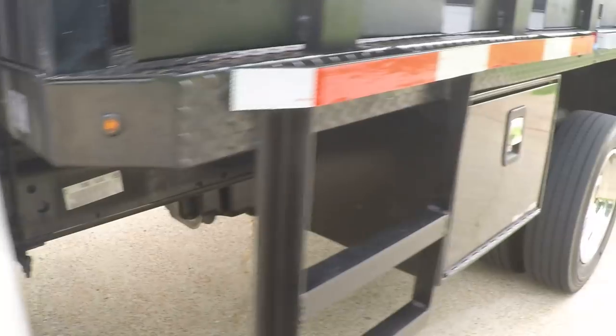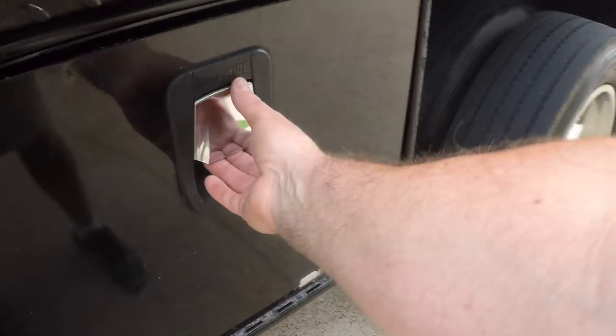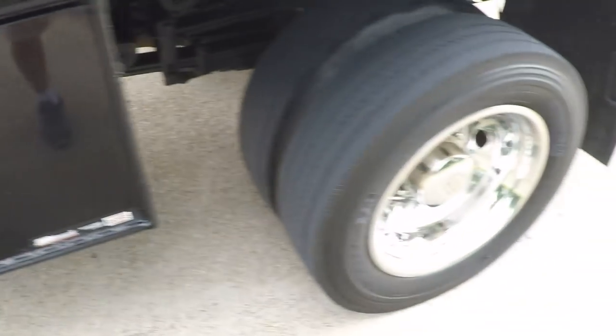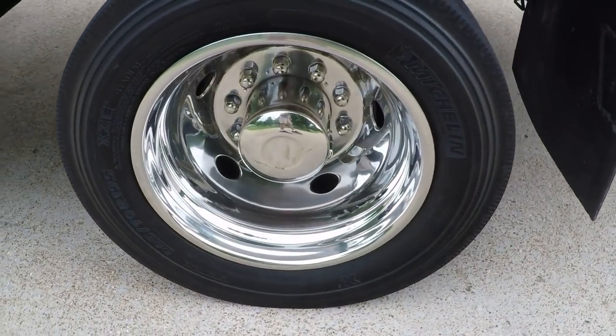There's the information on the bed. It's got a toolbox — it's lockable and I've got the key. It's got tires with nice simulators. Clean frame.